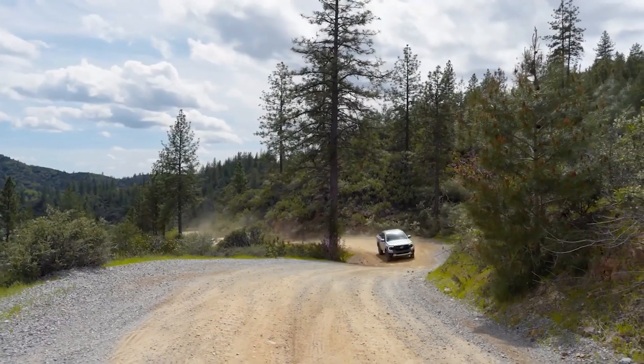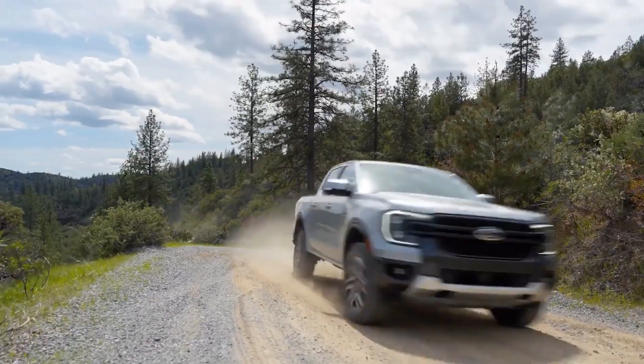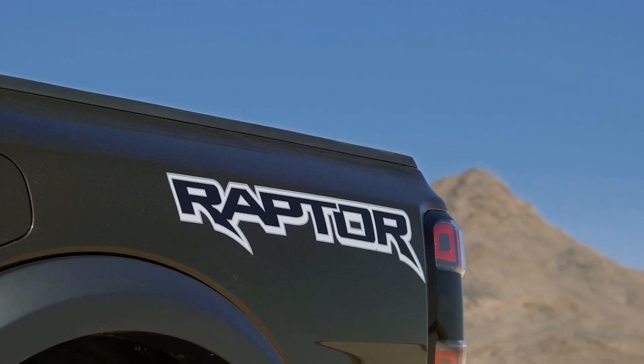First off, things that are the same are the lineup of the XL, STX, XLT, and Lariat, but there's a new player in the game and it's a familiar name — Raptor.